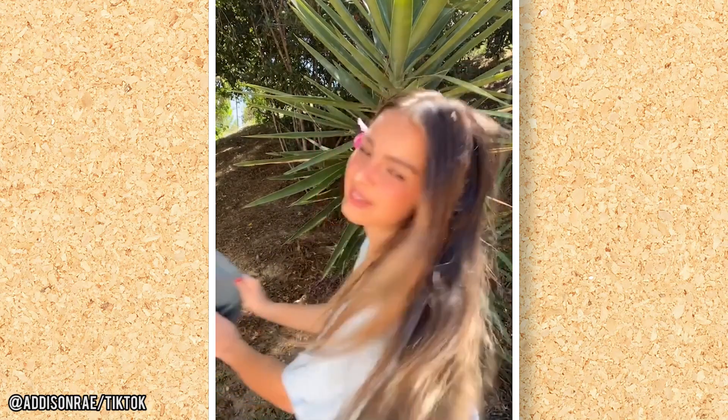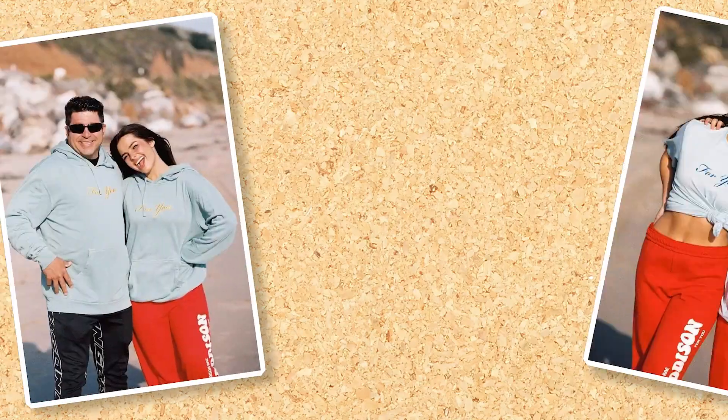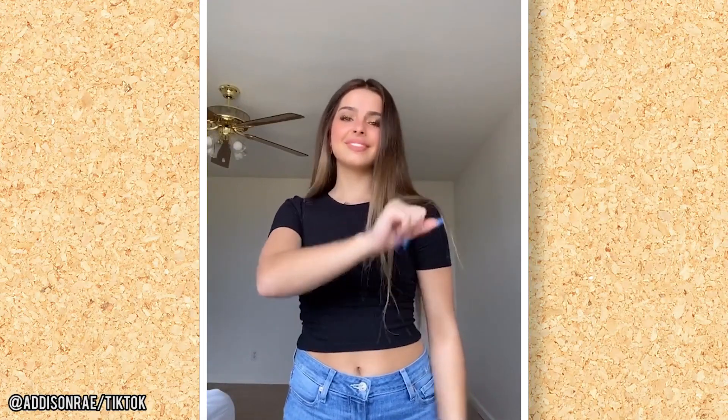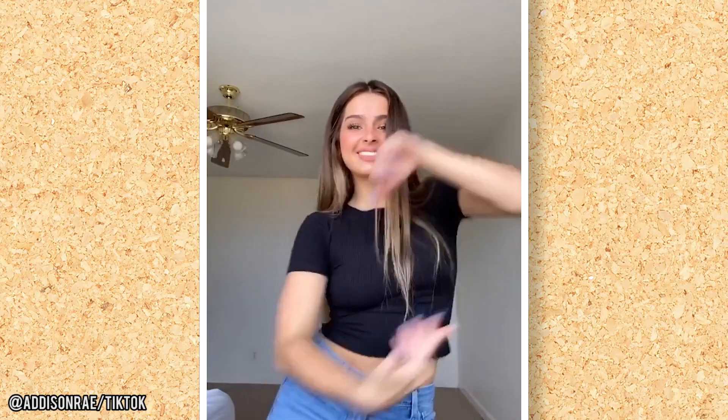When it comes to fashion and clothing, Addison tends to keep it really simple and dresses for her age. We can usually find the star in jeans and a t-shirt, tank top, or oversized sweater — she loves to style up a set of basics. But like any teen, Addison pushes her fashion boundaries from time to time and has even experimented with her own merchandise clothing line. Addison is sponsored by the brand Fashion Nova, so she often rocks the tanks and baby tees from Cardi B's favorite clothing line.